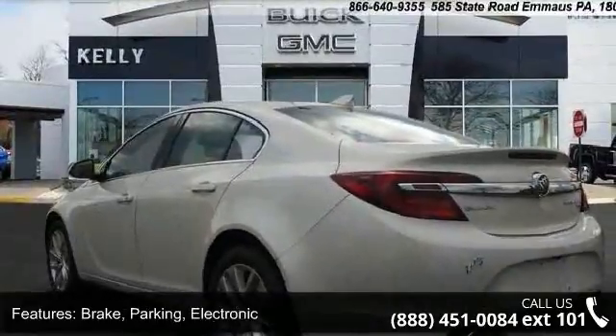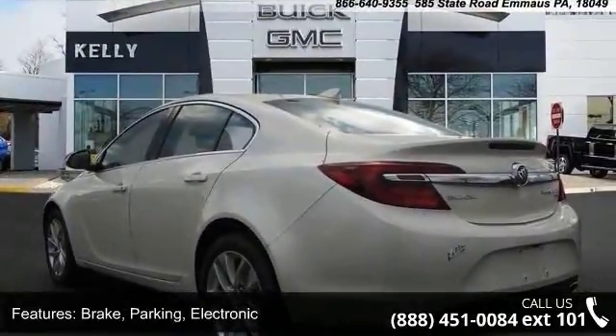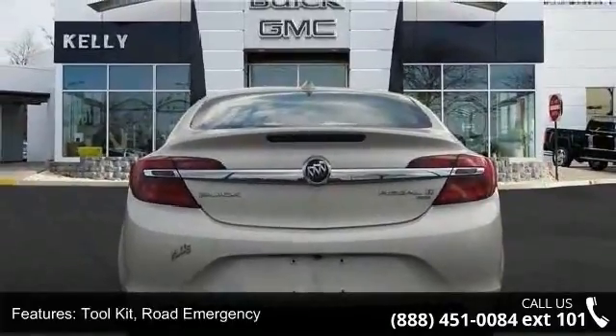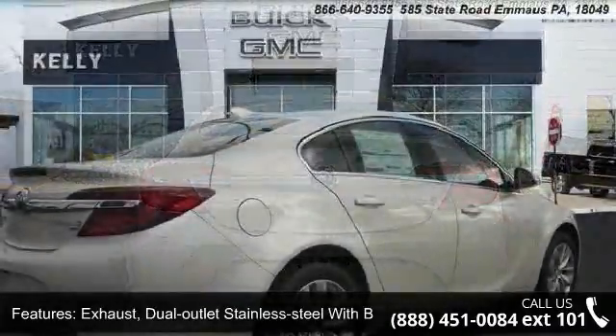Brake Parking: Electronic. Toolkit: Road Emergency. Exhaust: Dual Outlet Stainless Steel with bright tips. Seal plates: front, bright fascias.